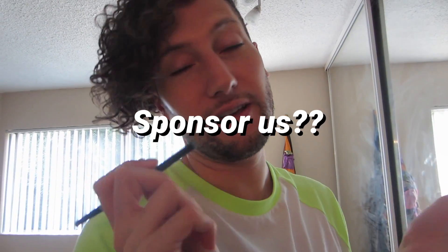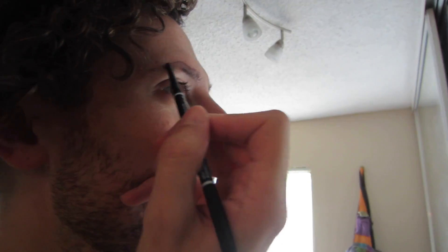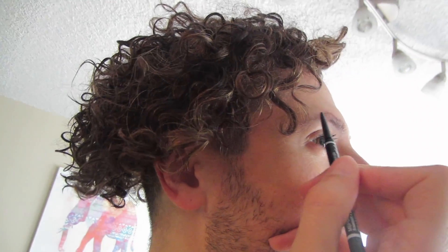I'm using this Nyx micro brow pencil. The inside goes up, and then it has to dip down — going for the big wave, you know. It kind of looks like an upper lip. I really can't believe we're doing this.